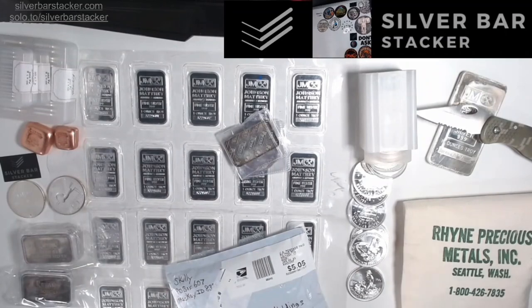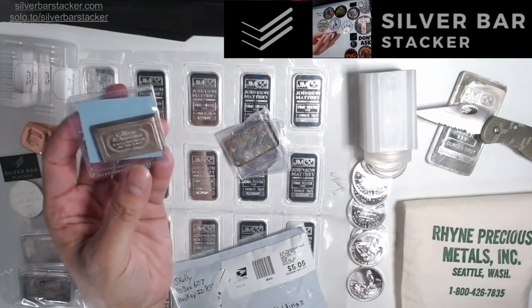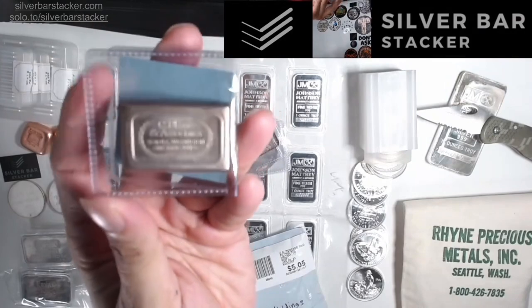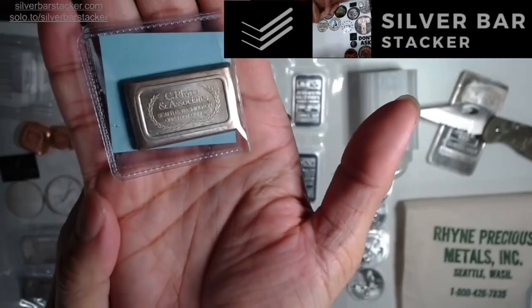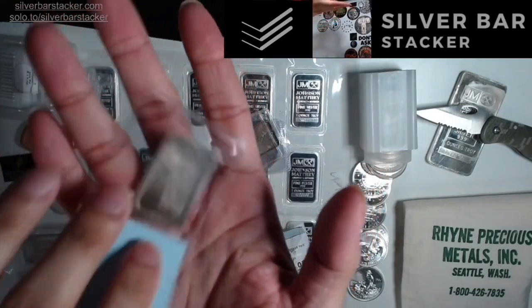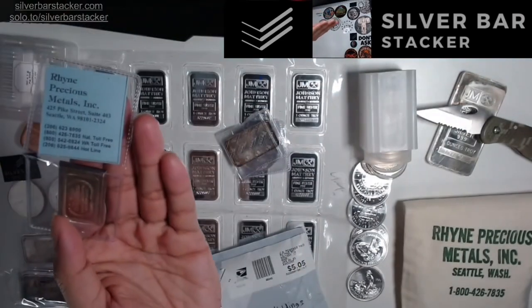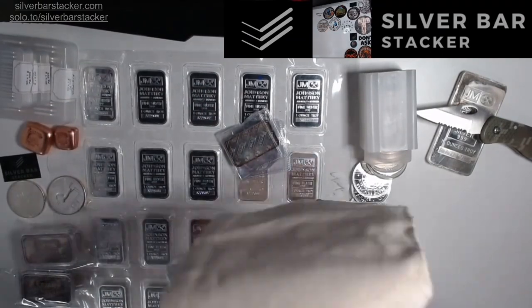This right here is a nice little flat one-ounce bar — a C. Ryan and Associates one-ounce bar. This was produced by USVI Ingot Company, the same company that made your A-Mark chunky stackers. These are very cool bars, very difficult to come by. They resemble the flat USVI stackers. This one came with the original A-Site card, which I love. Sometimes they're blue, sometimes white. I've also been fortunate enough to get some of the original bags — this is a C. Ryan and Associates Precious Metals canvas bag.